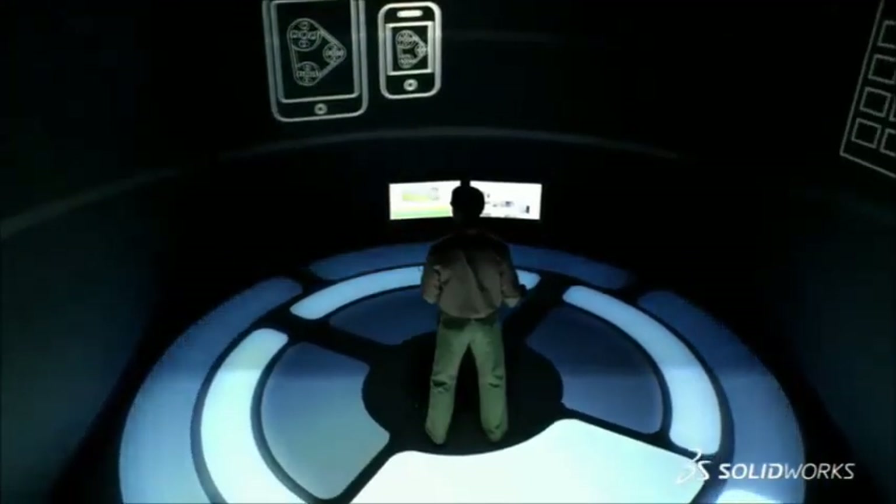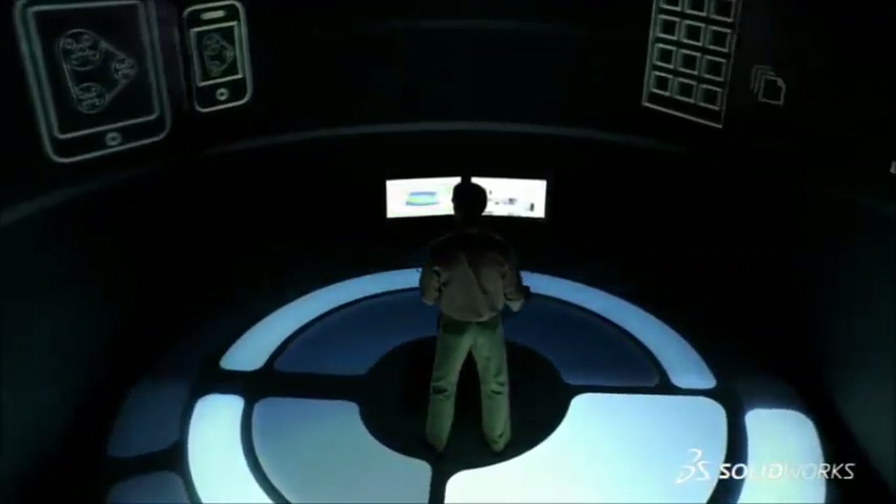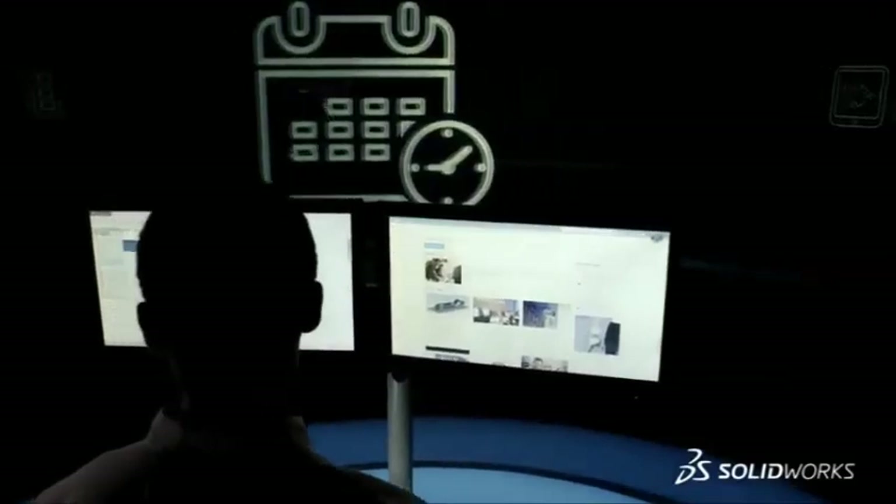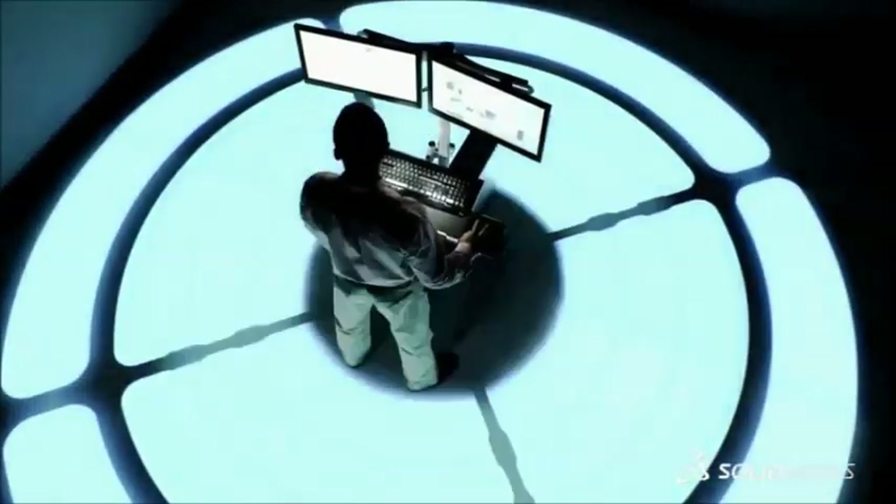At Dassault Systèmes SolidWorks, we believe that inspired people create inspired designs. And that's what drives the development of our 3D solutions to help spark your creativity to create world-class products.